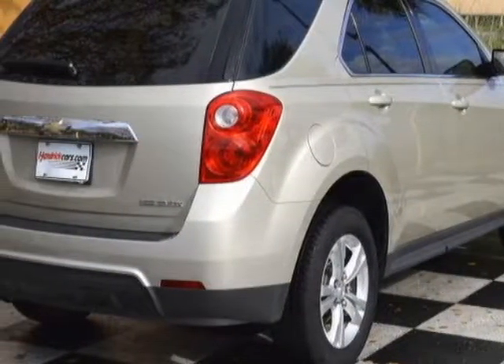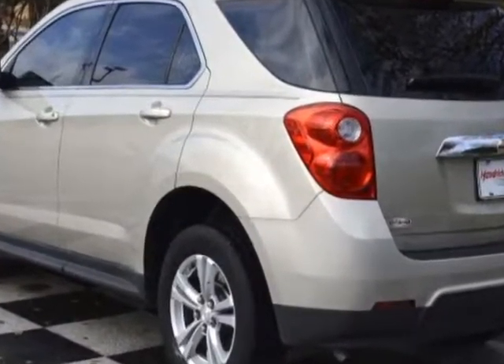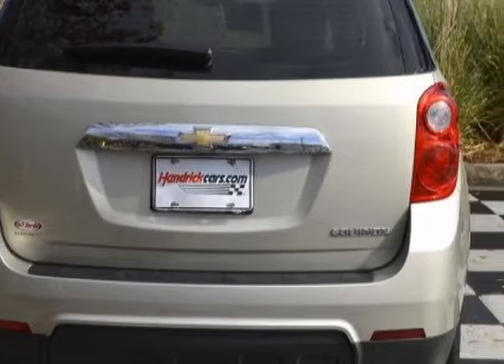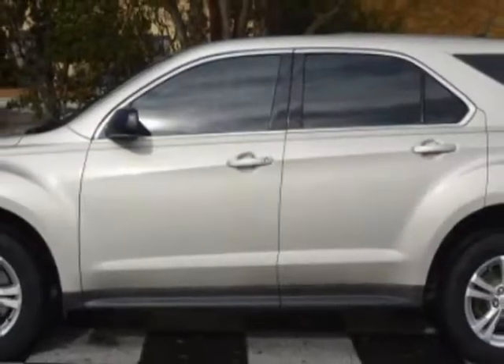This vehicle gets an estimated 22 miles per gallon in the city and an estimated 32 on the highway. This Equinox boasts a 2.4-liter inline-four engine and has an automatic transmission.